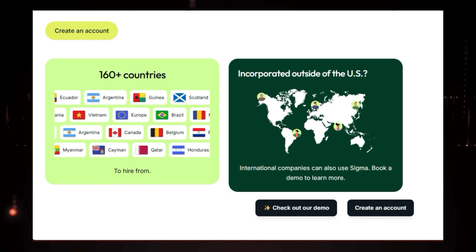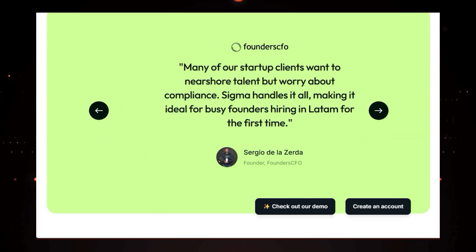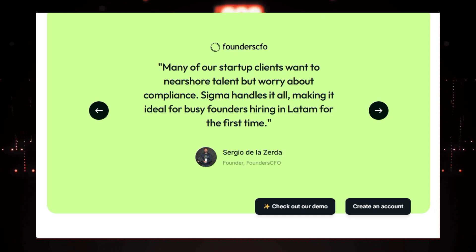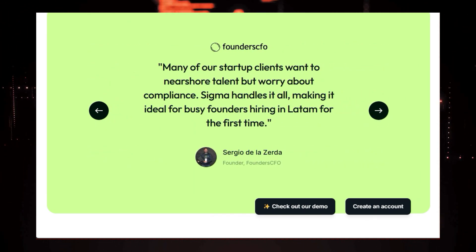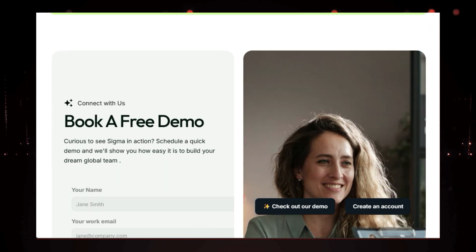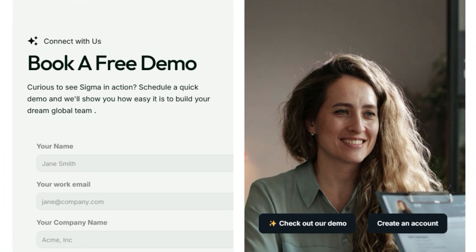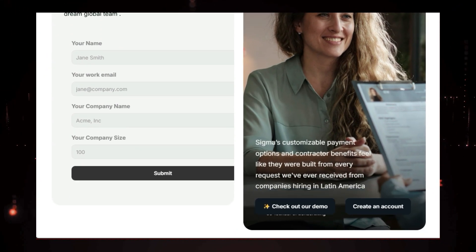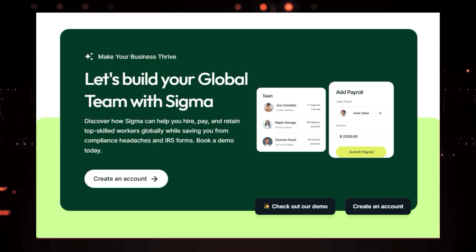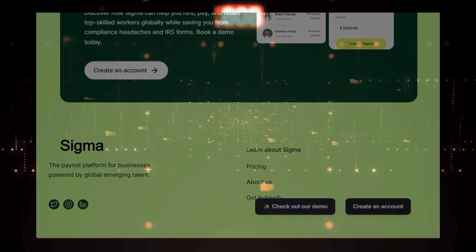Sigma's comprehensive compliance and reporting hub keeps you up to date on the latest regulations and helps you manage invoices and tax reporting with ease. Sigma is designed to empower businesses of all sizes to build and manage global teams without the hassle. Whether you're a startup or an established company expanding internationally, check out the link in the description to learn more and book a free demo.